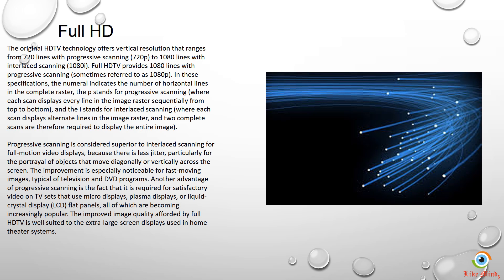Full HD, also referred to as True HD or 1080p, is a display technology that surpasses the video quality and sharpness of the original high definition television, by providing high resolution images on the screen which are 1920 by 1080 pixels.